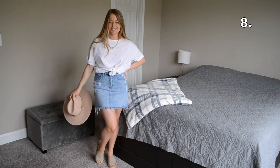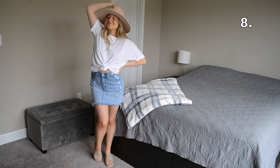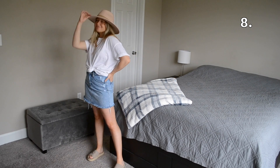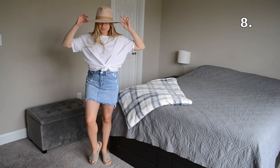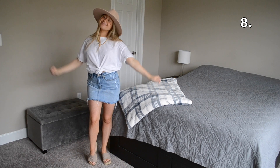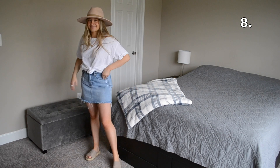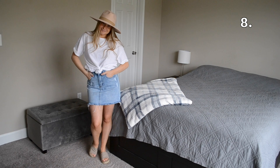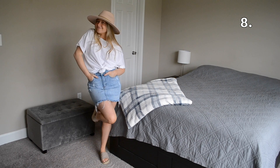In outfit number eight I've styled my t-shirt and skirt combo with a pair of tan platform slides and then threw on this tan wide-brimmed hat. Accessorizing and playing around with different items can be so fun and can make an outfit so much cuter.